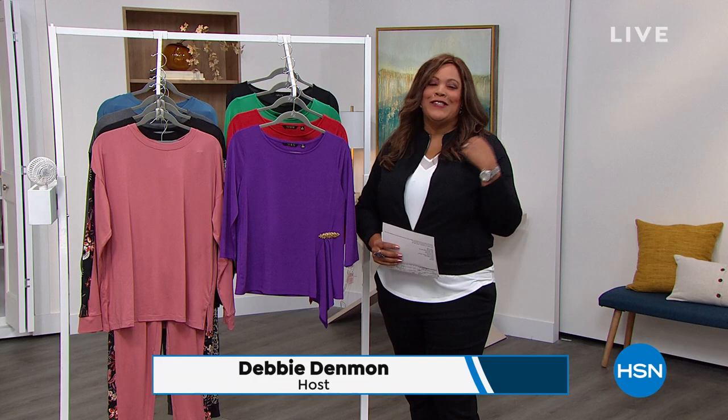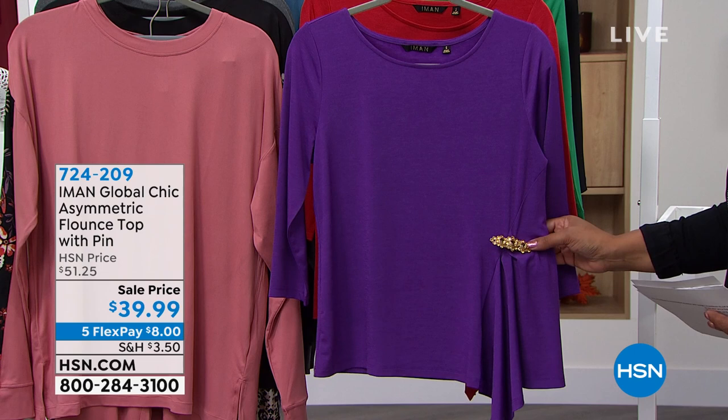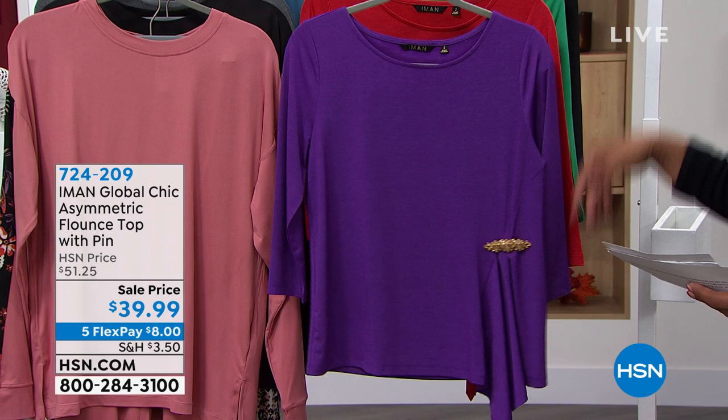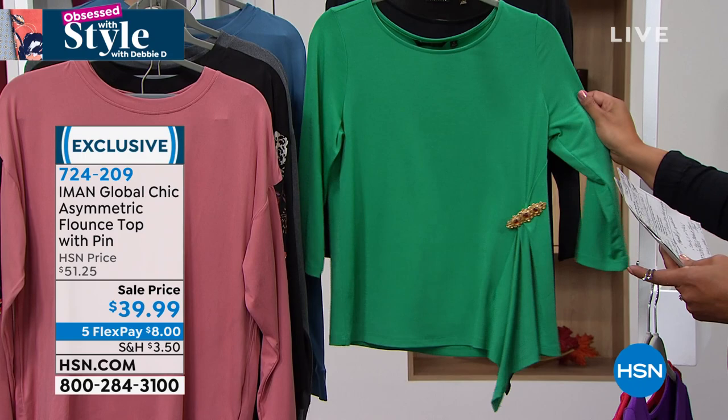Welcome back — look at how cute our model Aaron looks in a top that has jewelry built in. This is by Iman — the Flounce Top with a Pin. You have this gorgeous pin right here that you can even remove, but you don't want to because this is your jewelry. It's absolutely fantastic. We have this in Purple Magic — Iman is known for that — and gorgeous fall red, jade for the holidays, and black. This is $39.99, down from $51.75, so saving about $17.